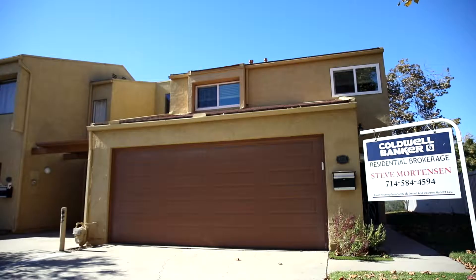Before we head inside, I want to tell you one of my favorite things about this townhouse: the fact that all three schools you're zoned for are within walking distance, including the highly rated Yorba Linda High School, which is just a couple hundred yards away.